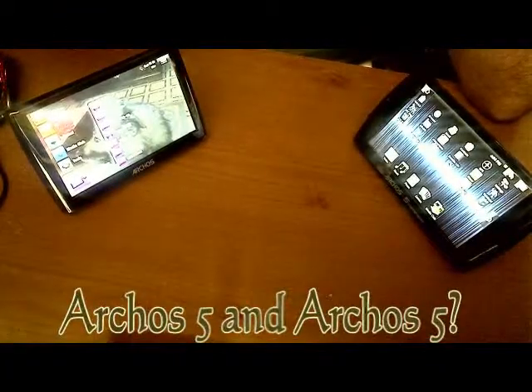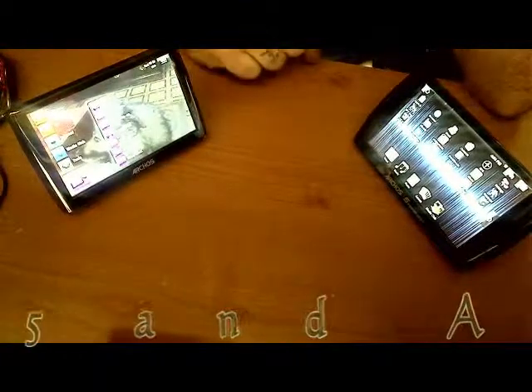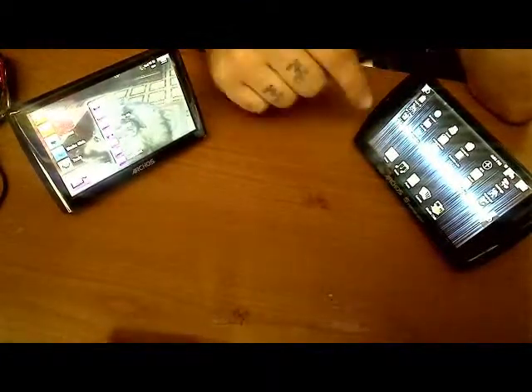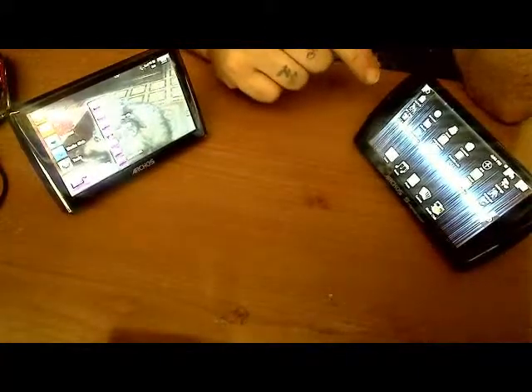Alright guys, an Archos 5 and an Archos 5. Now they're both the Archos 5, but what the hell is the difference? Well, this one's running Android, it's 160 gigs, and it's a resistive touch screen.